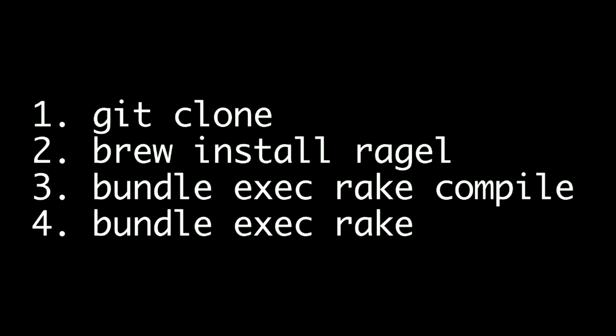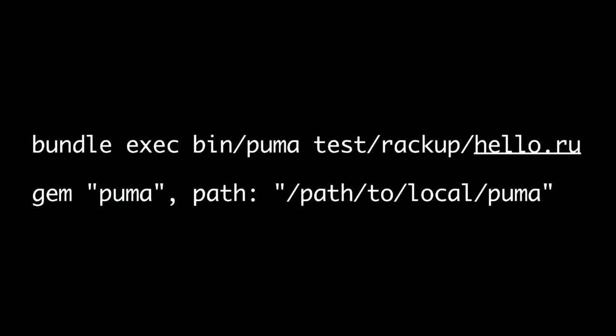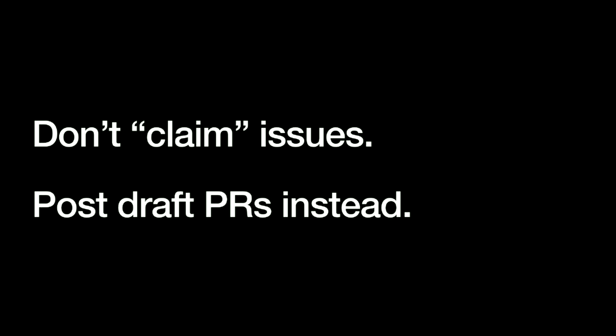Contributing to any Ruby project is basically three to four steps: git clone, we all know how to do that. For Puma specifically, you need to install Ragel the library — we say that in the contributing.md — and then compile our extensions using this rake task, which is normally done for you by Bundler. Then for any project, I suggest running the tests, getting that green, and then running a local version. You can either run bundle exec bin/puma in the main Puma directory, or in your Rails application change the Puma gem to pull from a local path so you can mess with it and try different stuff.